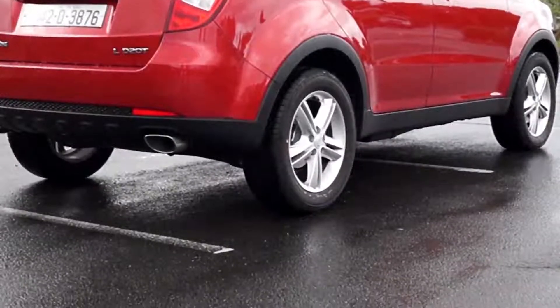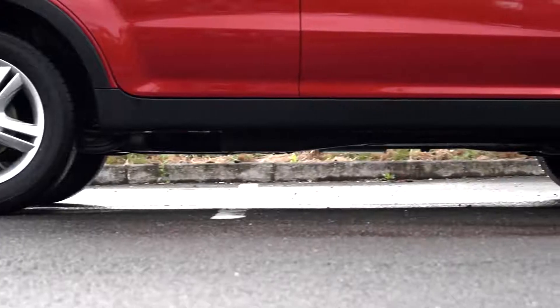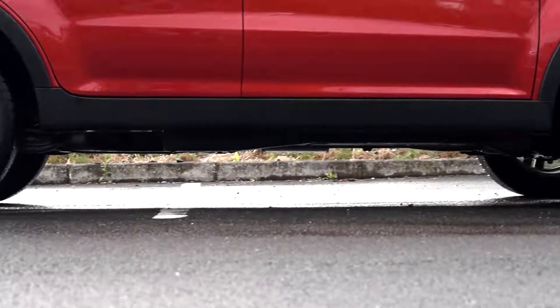Ground clearance is 180mm. In practice, that means that muddy fields and most agricultural terrain should not pose a problem.